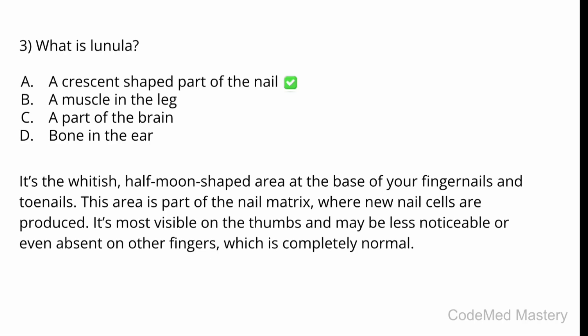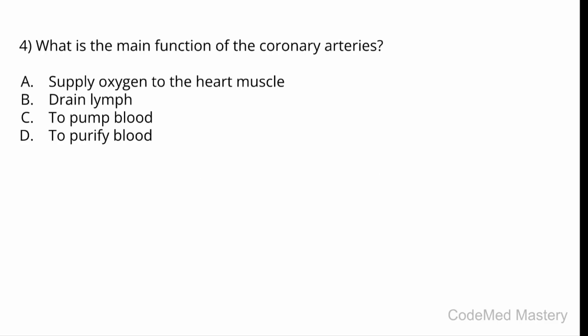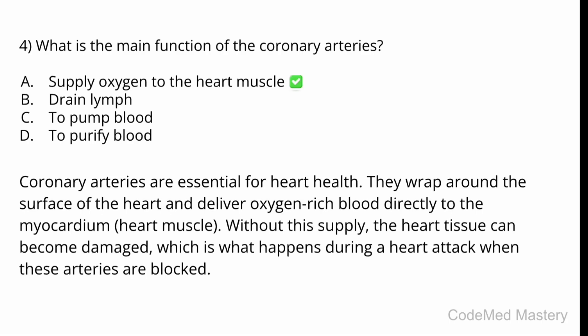Next question: what is the main function of the coronary arteries? Option A: supply oxygen to the heart muscle. Option B: drain lymph. Option C: to pump blood. Option D: to purify blood. The correct answer is Option A — supply oxygen to the heart muscle. Coronary arteries are essential for heart health; they wrap around the surface of the heart and deliver oxygen-rich blood directly to the myocardium, which is the heart muscle.